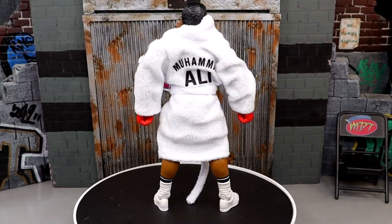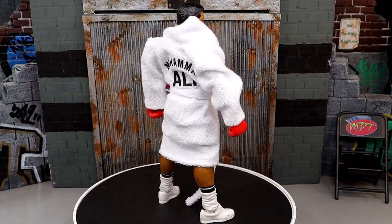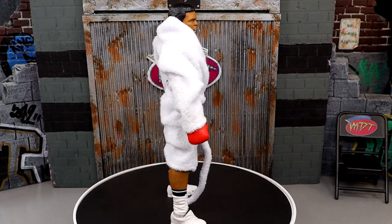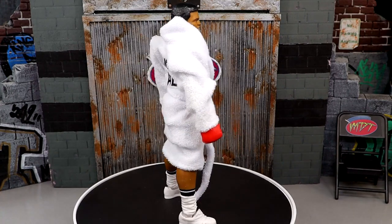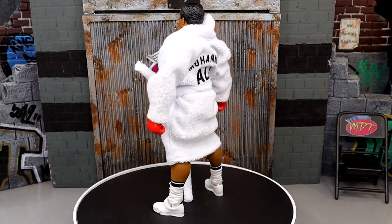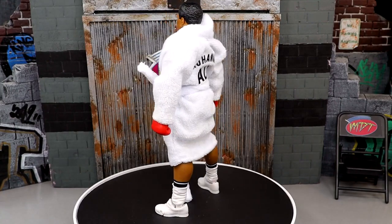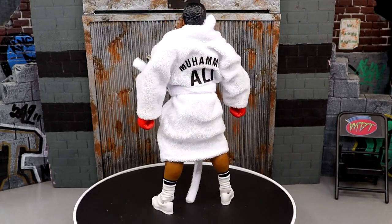Coming in at number 9 is the San Diego Comic-Con exclusive Muhammad Ali Boxer Edition Ultimate Edition figure. Part of a two-pack — a referee version and a boxer version — a very unique idea from Mattel. I thought it was a little outside the box, which they tend to do for SDCC exclusives. But the execution was really great: I like the cloth robe and having this edition of Muhammad Ali. Fantastic legendary athlete, great head sculpts, solid overall.